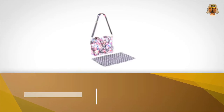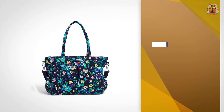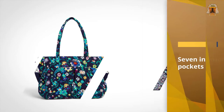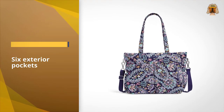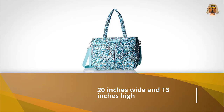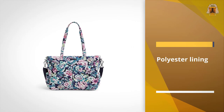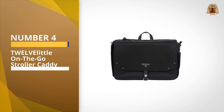Fans of the preppy designer brand will be happy to know that Vera Bradley makes a diaper bag available in many of the line's signature prints, in the same lightweight cotton. With seven interior pockets and six exterior ones, you'll always know just where you stored baby's extra change of clothes or a snack. The bag is machine washable and comes with a removable changing pad, wet bag, and detachable stroller straps. At a whopping 20 inches wide and 13 inches high, this bag offers lots of storage for the mom who likes to come prepared.